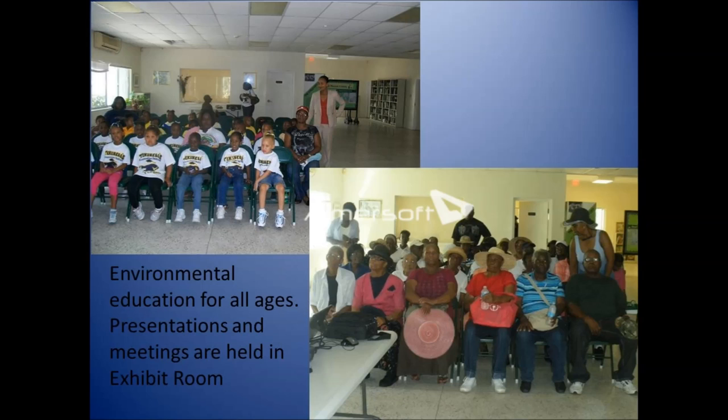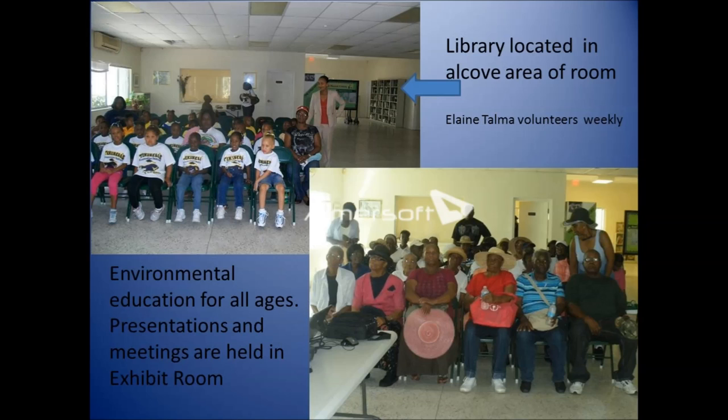Environmental education takes place for all ages here — from kindergarteners to senior citizens. We also have a small select collection of books available to our members. We're not a lending library, but people are welcome to come in and look at them. I want to mention a very special volunteer, Elaine Towner, who is retired from the Chancellor Charles David Library and has been donating her time weekly for the past year, committed to continuing on.